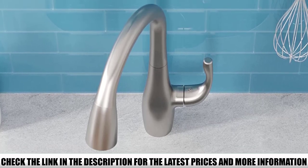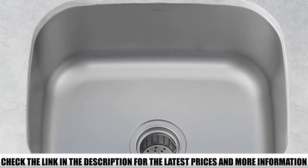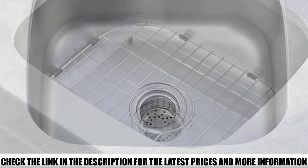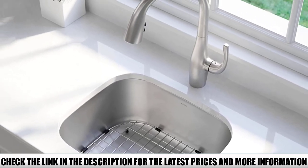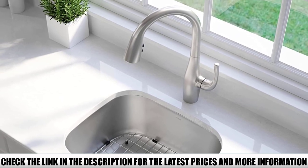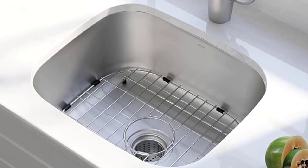This outdoor sink stylishly pairs design with functionality — you can bank on the 16-gauge T304 stainless steel rust and corrosion resistance. Plus it's got a thickness of 1.5mm to resist dents from heavy items placed on it. This stainless steel model was also built to withstand harsh weather conditions.